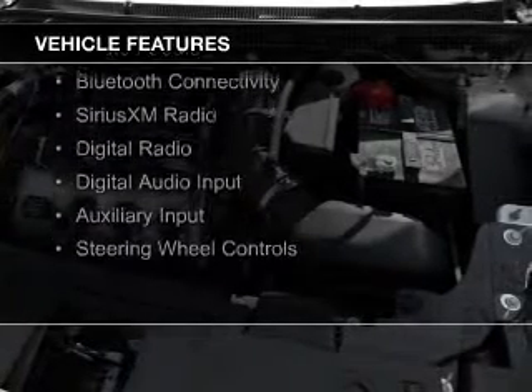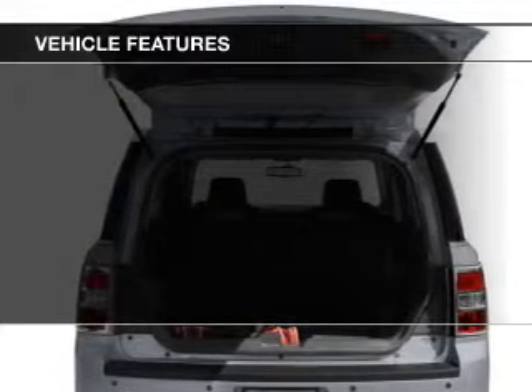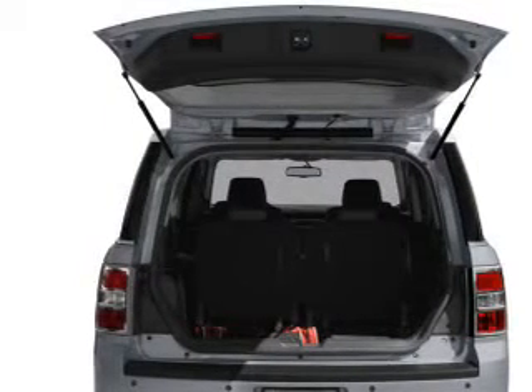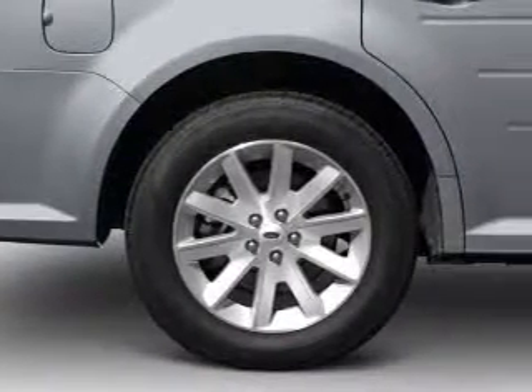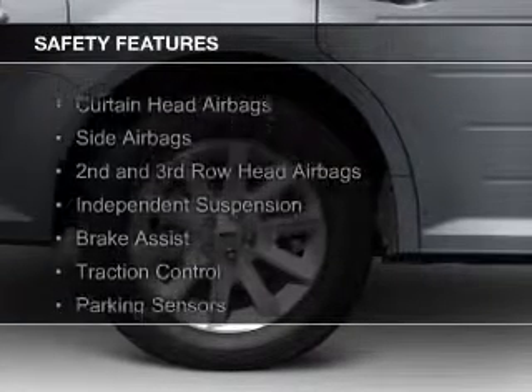electric trunk, leather seats, heated seats, Bluetooth connectivity, Sirius XM satellite radio, digital radio, digital audio input, and auxiliary input, steering wheel controls.